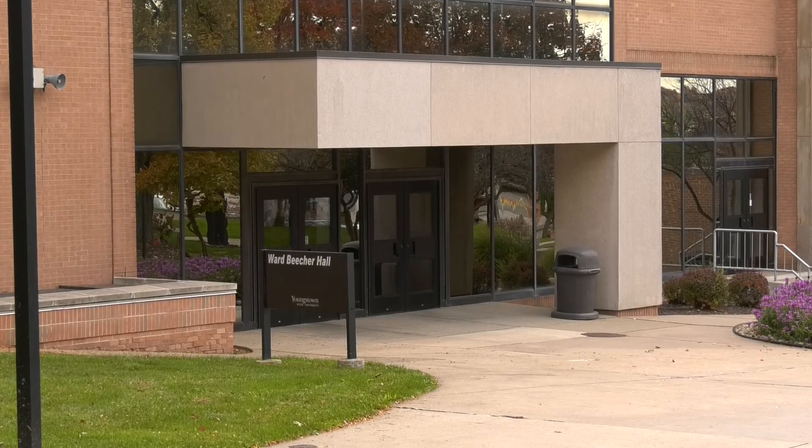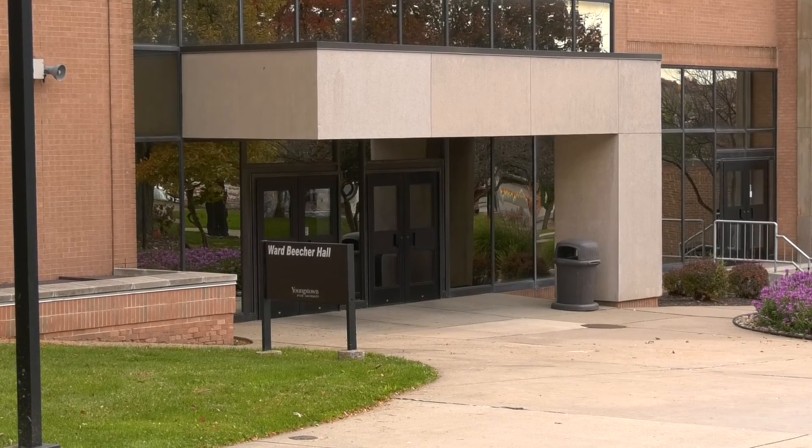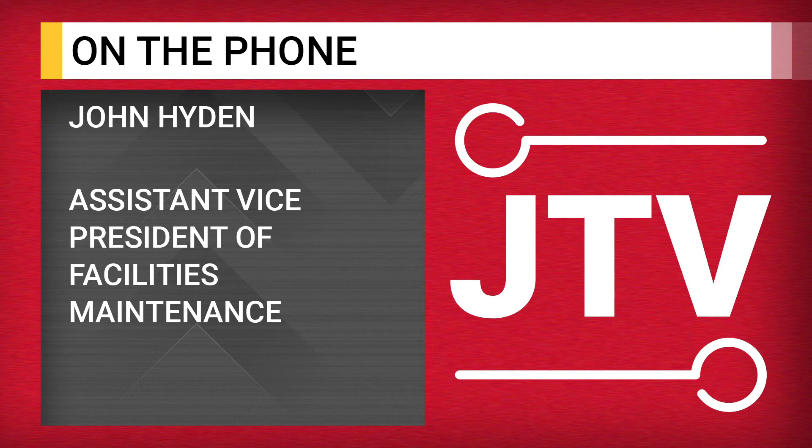John Hyden, assistant vice president of facilities maintenance, said changes in downtown are likely to affect pests at YSU. When you disturb their homes, they'll start running around looking for another place to go, so even if there's a major demolition downtown, we're liable to find an uptick in pests on campus.